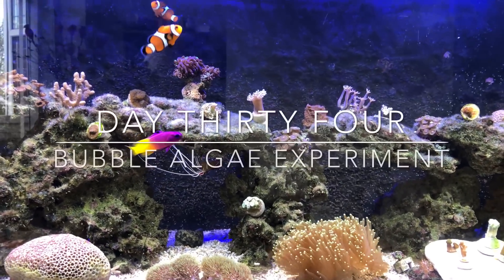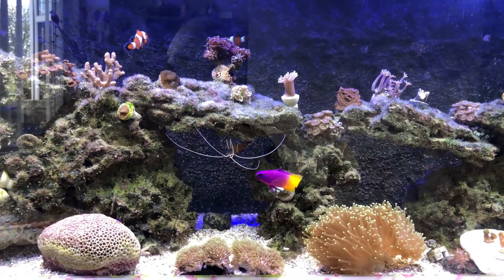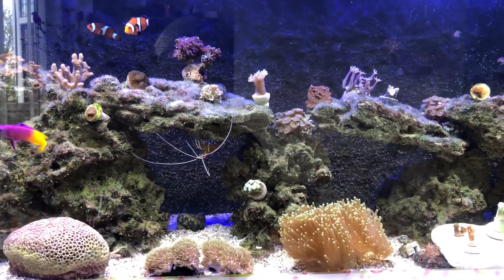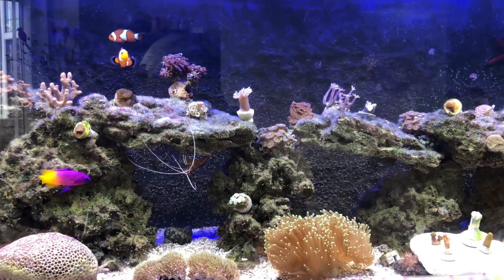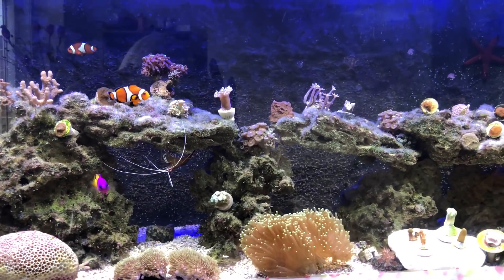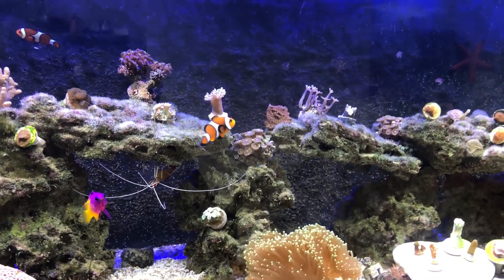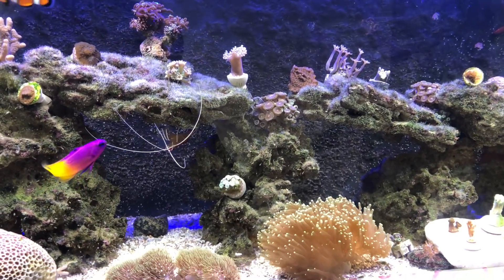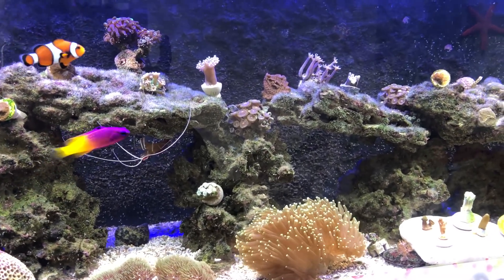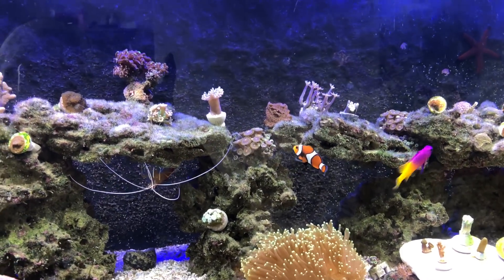Today is day 34 of me using the Vibrant Reef, and the tank is looking really good. You may remember from my other videos that I was having issues with my water from my LFS. Well, somebody came and brought me some water over the weekend, and I did a water change, and things are looking good.